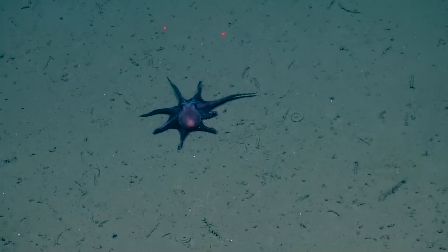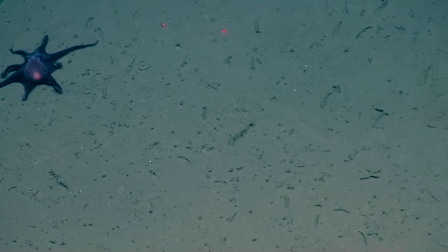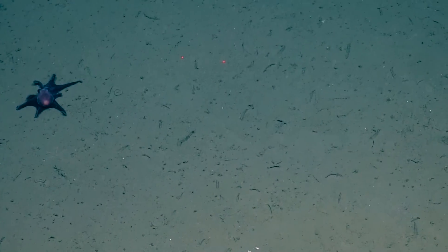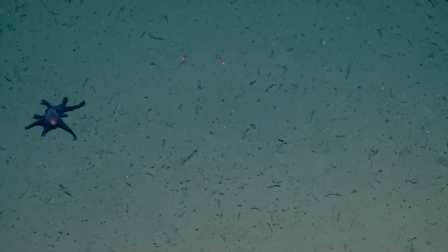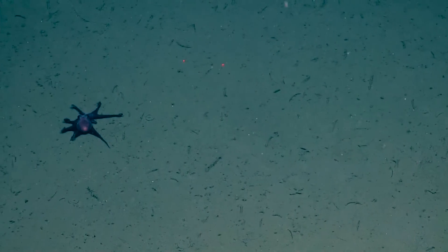They're quite small — ten centimeters, a little less. I have an ID on him actually: Graneledone boreopacifica. No common name. Not commonly seen, I guess. We get to nickname it always.